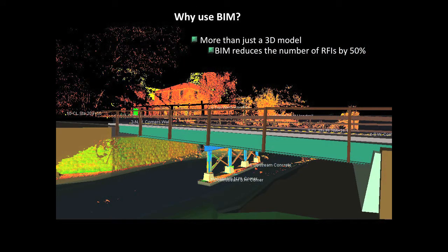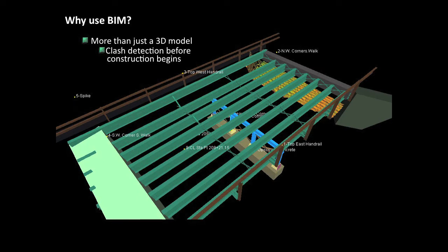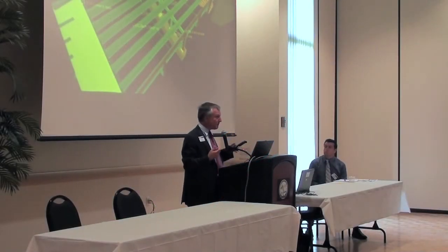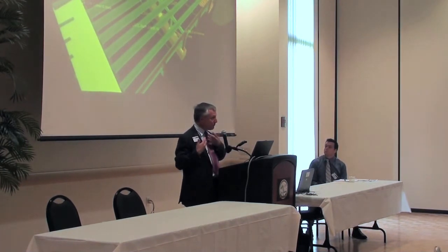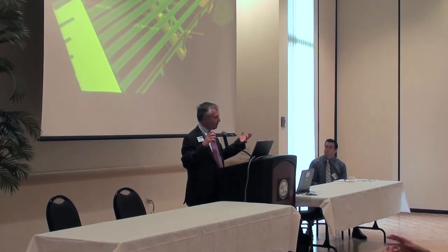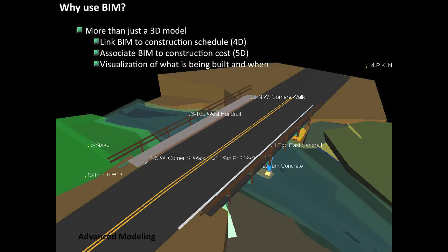Why use BIM? It's more than just a 3D model. It's been proven to reduce requests for information in the field by more than 50%. Here's a 3D model of a bridge for construction — you can see all the potential clash detections. In GIS terminology you often talk about proximity analysis; in BIM it's called clash detection — when does one utility run into another? They're the same type of algorithm. In BIM you're talking about 3D models of objects versus the map-type data in a proximity analysis.